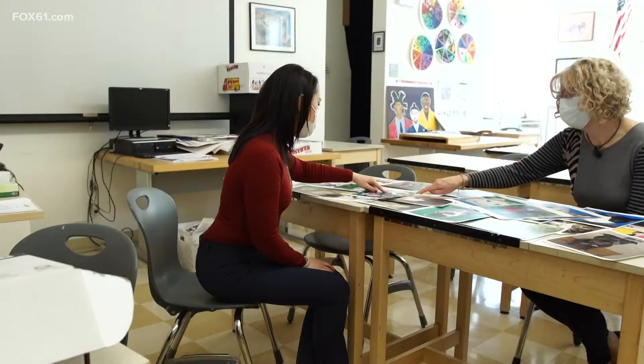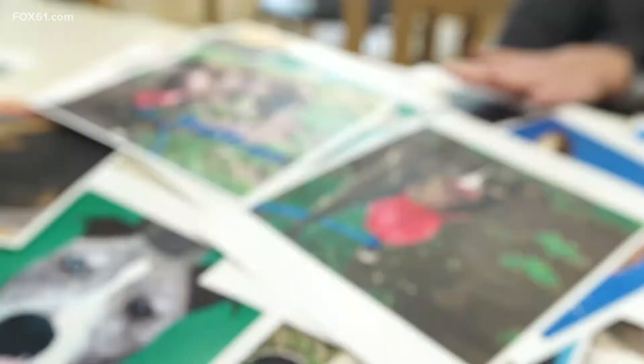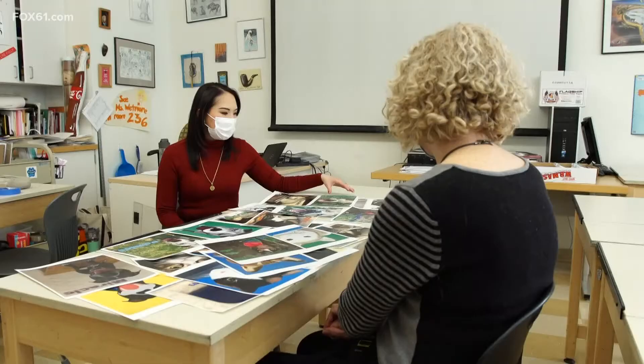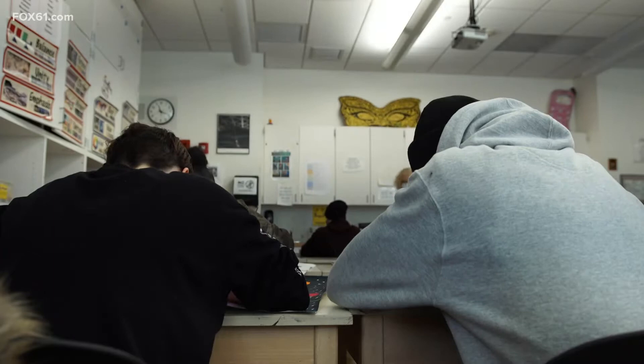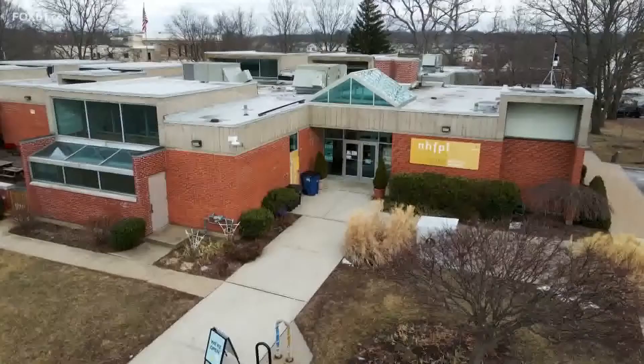The idea stemmed from Mrs. Wetmore, the students' visual arts teacher at Cooperative Arts and Humanities High School. Inspired by a similar project from another teacher in the Midwest, she made calls to the New Haven Animal Shelter for permission to help get some of their pets adopted through art. If students were struggling with a part of it, she had them do practice boards — practicing making fur, practicing making whiskers.